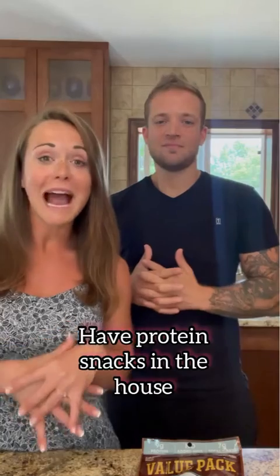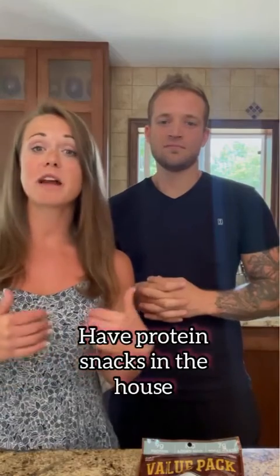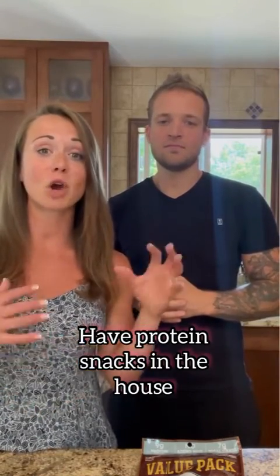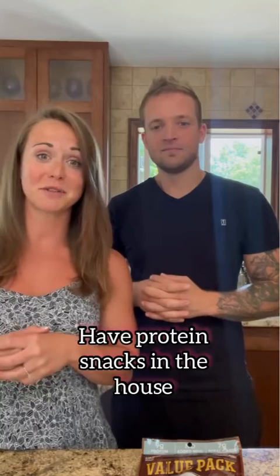For our final tip, I highly recommend having a variety of good protein snacks within the house. Protein is by far one of the hardest things for most people to hit. If you can have a quick grab-and-go protein snack, that's going to help you be successful with hitting your goal protein for the day.